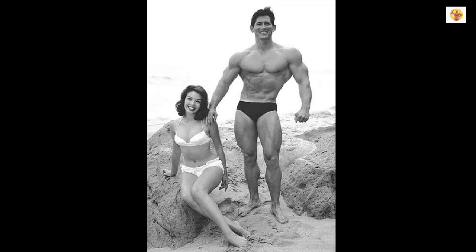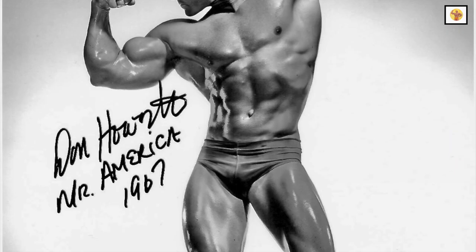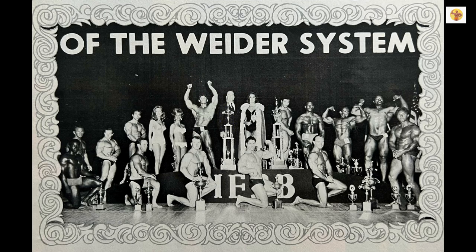This is how I built my wide shoulders. Muscle up.